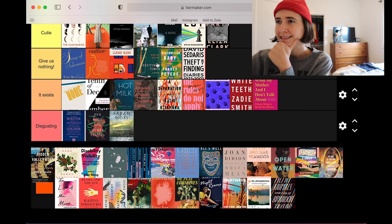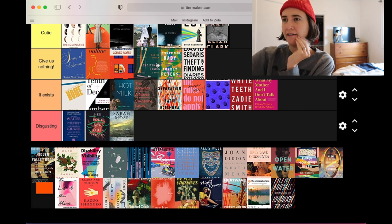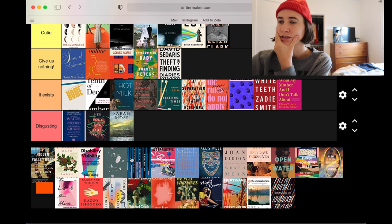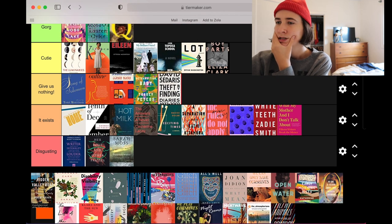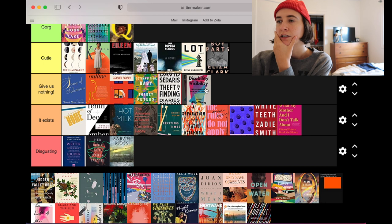Exciting Times — I hate this cover. It really fits in with this trio up here but it seems so rudimentary and annoying, not in a crafty way, just in a way where it feels unfinished. It does just exist to me.